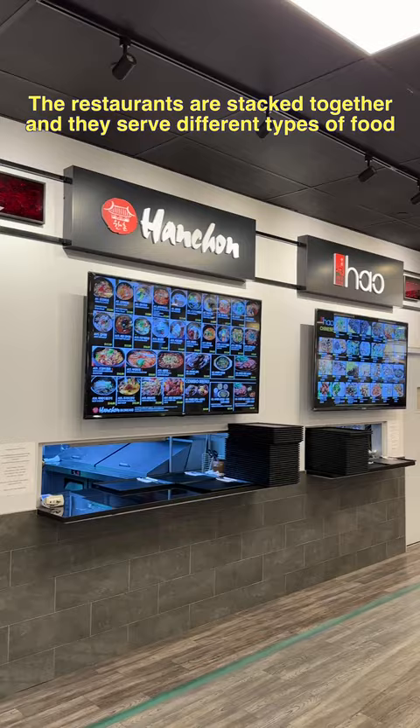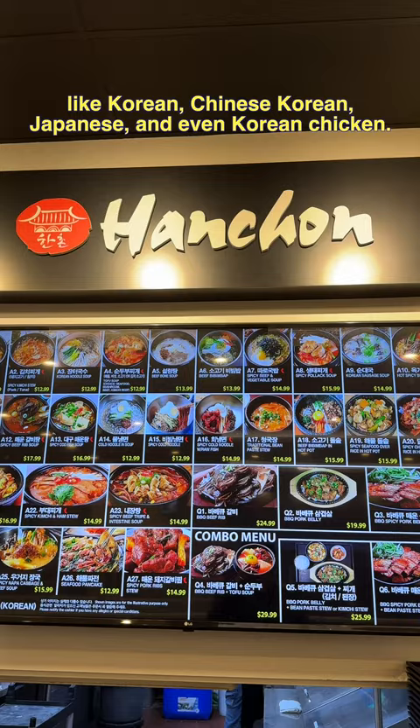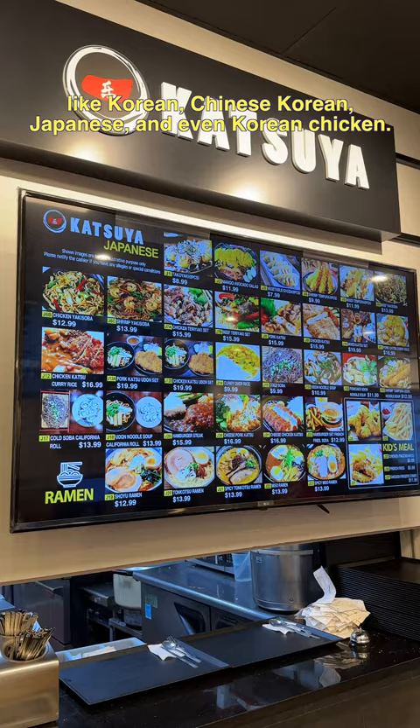The restaurants are stacked together, and they serve different types of food like Korean, Chinese Korean, Japanese, and even Korean chicken.